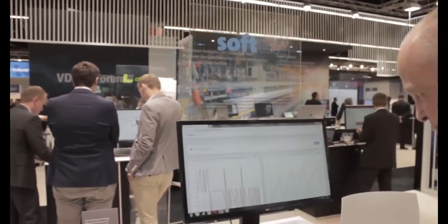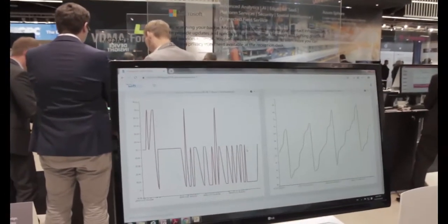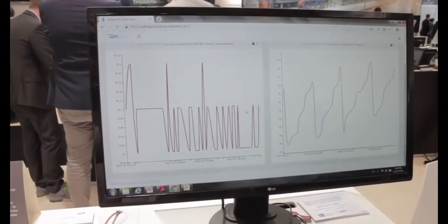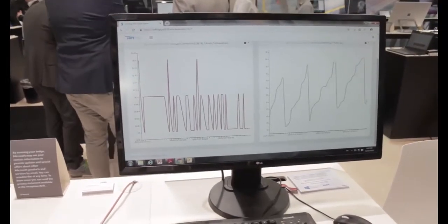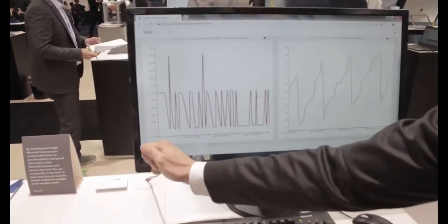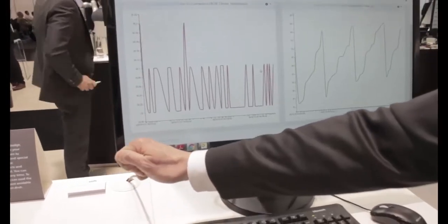We can take a look at this here at the demo. So you see here a web app running on the Azure platform. In the booth we have a Siemens PLC and our software running on the Azure IoT Edge runtime. The Siemens PLC is connected with a temperature sensor.